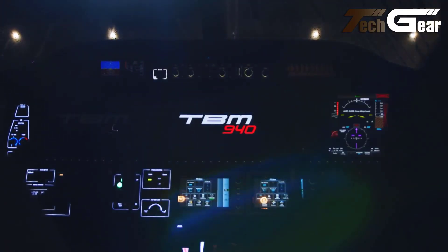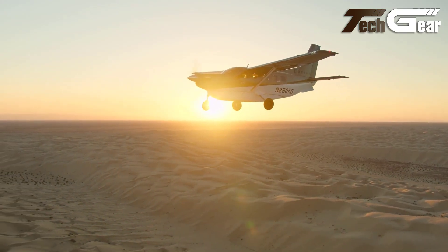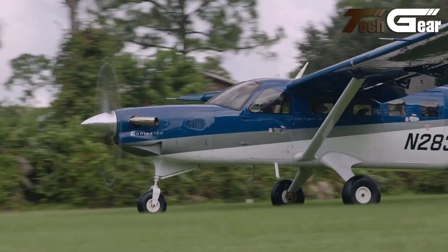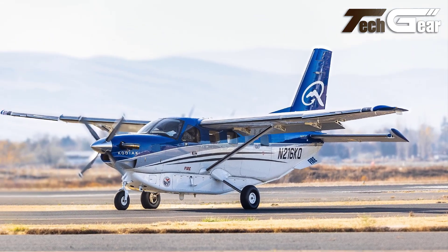Powered by a Pratt & Whitney PT6A-34 engine, the aircraft boasts a max range of 845 nautical miles, a takeoff distance of 934 feet, and a rate of climb of 1,340 feet per minute. The Kodiak 100 delivers an impressive balance of performance, flexibility, and utility.